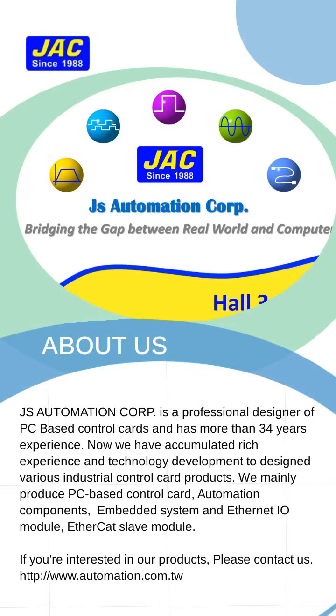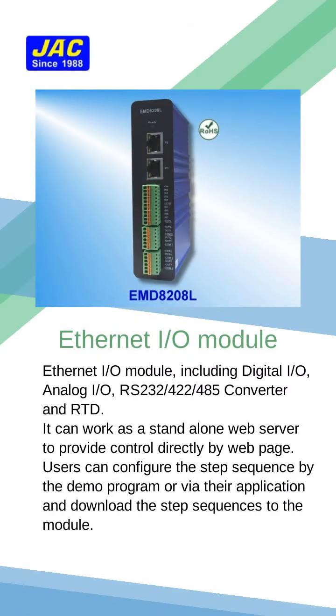JS Automation Corp. is a professional designer of PC-based control cards and has more than 34 years of experience. We have accumulated a rich Ethernet I/O module lineup, including digital I/O, analog I/O, RS-232/RS-422/RS-485 converters, and RTD.